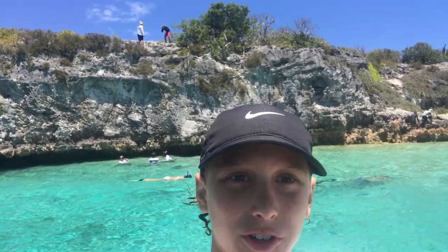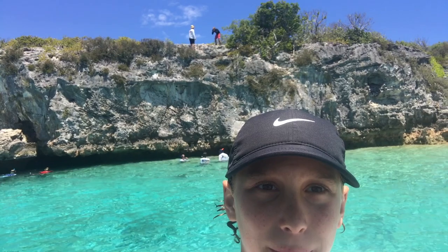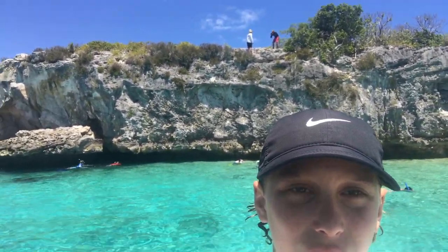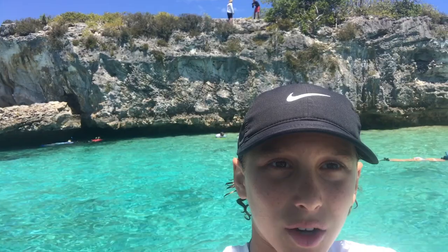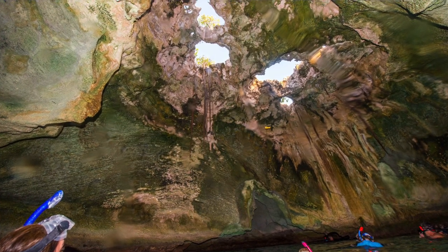We're here at Thunderball Grotto and we just went in and it was really, really cool. After we came out, my dad and the camera crew hiked up to the top and now they're taking a cool video up there with all the jump-through holes right on top of the rocks.